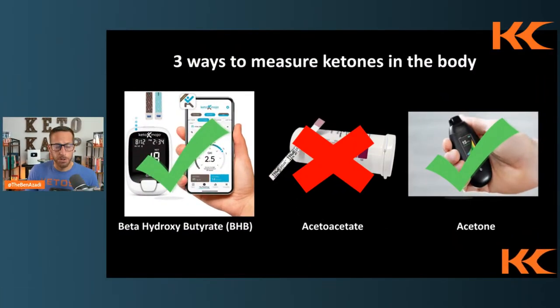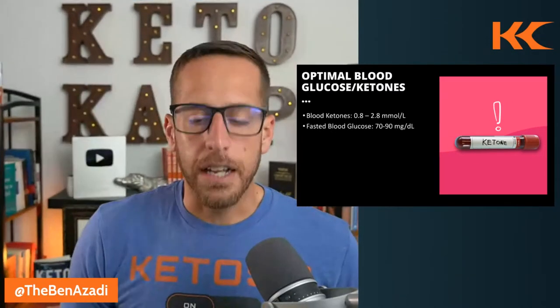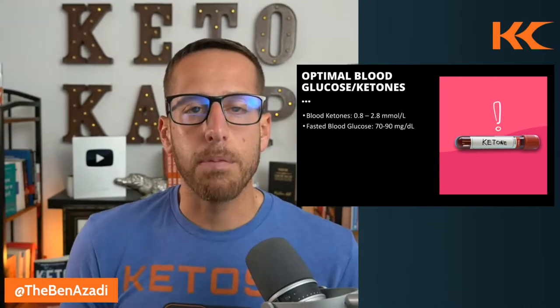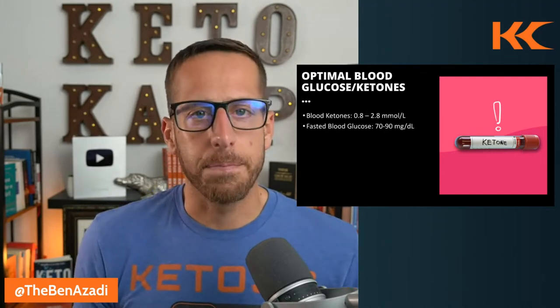What are the optimal ranges? We don't chase ketones — we chase results. For fasting glucose, the optimal range is 70 to 90 milligrams per deciliter. There's a couple gallons of blood in the body, and what's considered an optimal, healthy aging state is one teaspoon of sugar in the entire bloodstream, which is about 80 to 85 milligrams per deciliter. So testing blood glucose in a fasted state, we want to see it between 70 and 90.